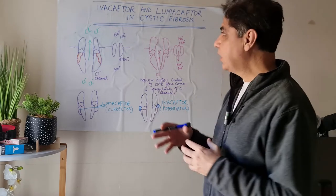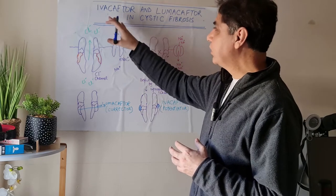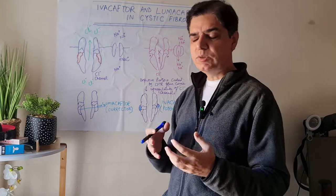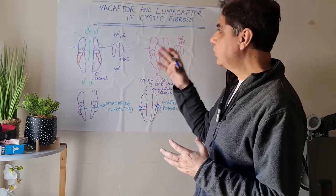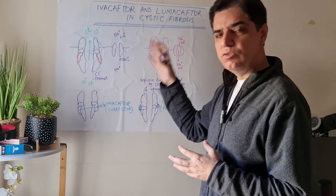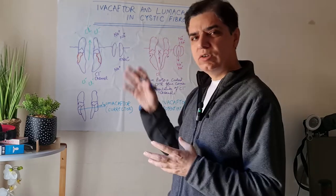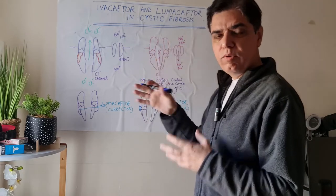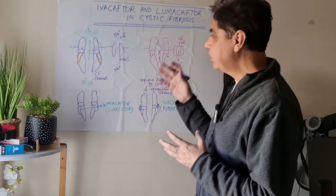Now, since 2017, we have got two novel drugs, ivacaftor and lumacaftor, which have changed the management of cystic fibrosis. These are considered to be specific drugs because they basically target the underlying pathophysiology in cystic fibrosis. To discuss how these two drugs act, you need to understand the basic pathophysiology.